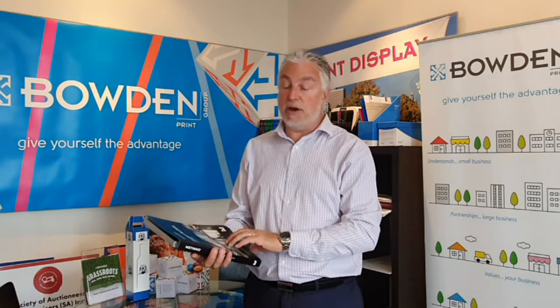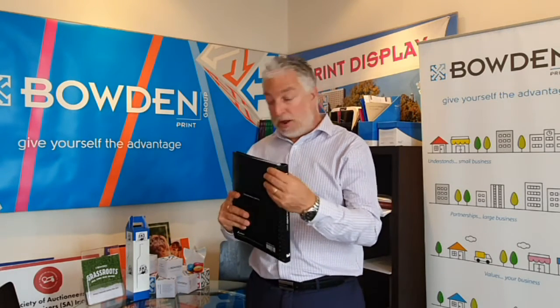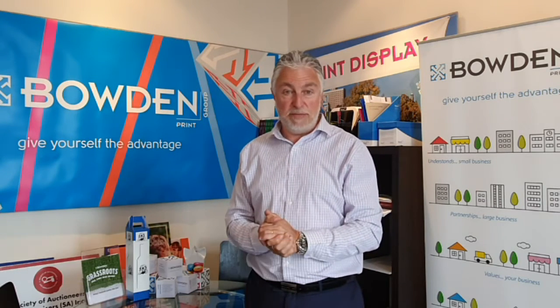On behalf of everyone here at Team Bowden, we'd like to congratulate ADX Depot on winning job of the week. We've uploaded a couple of photographs of this onto our website, and we hope to have you watching again soon when we upload our next job of the week video. Thanks a lot.